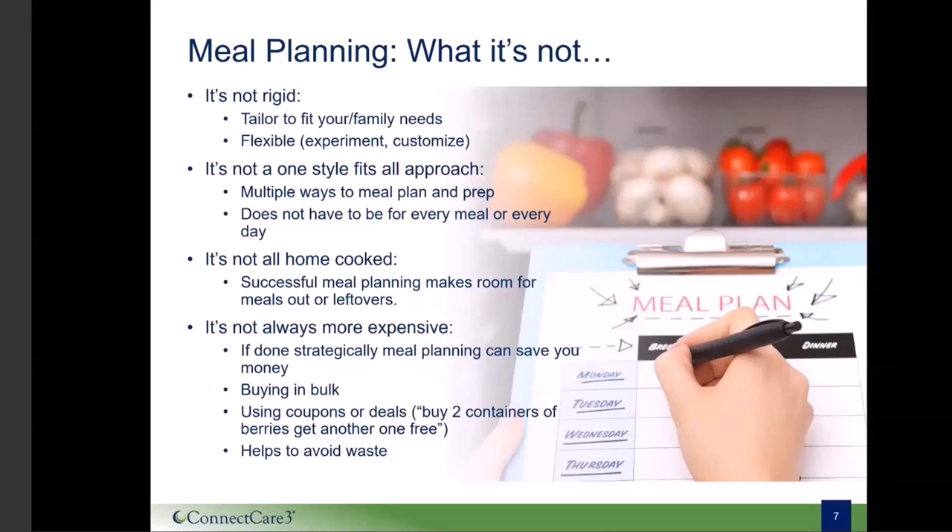Meal planning does not always have to be home-cooked. A flexible meal planner makes room for leftovers and even meals out during the week. This can help avoid food waste and even help with sustainability because you can include some of your favorites and variety throughout the week. And lastly, meal planning does not always mean it's more expensive. If done thoughtfully, you could actually be saving money — you can buy in bulk, use coupons, and avoid food waste. Lindsay and I have developed a few bite-sized tips for the meal planning process.